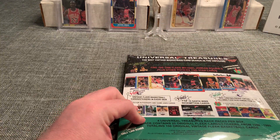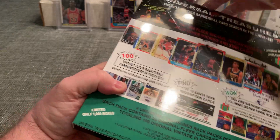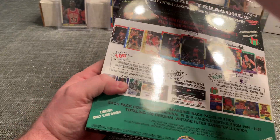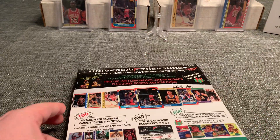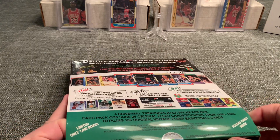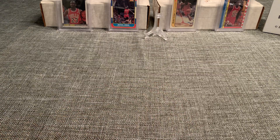Let's see what we get in number four. This is four rack packs containing clear cards from 1986 to 1989, and then also one wax pack, which is 86 through 1990. A lot of fun stuff — we are looking for the Jordan rookie card. Let's dive in.